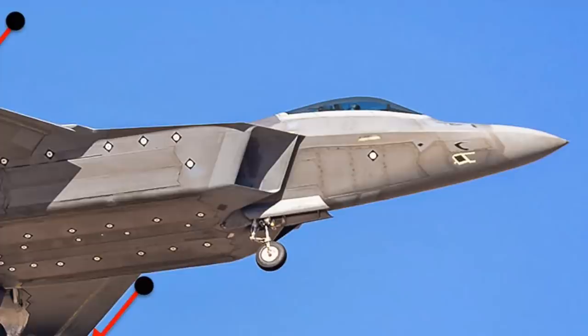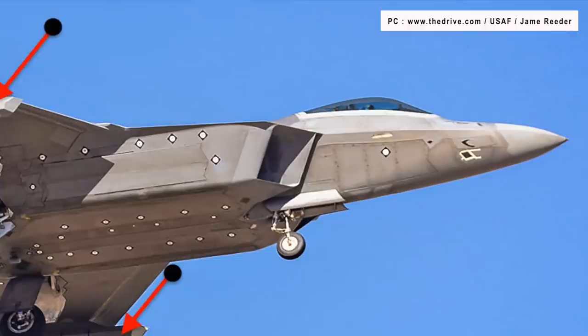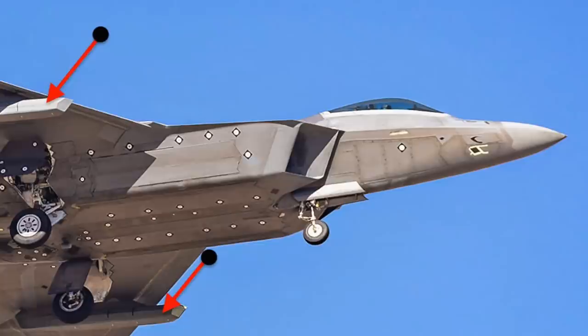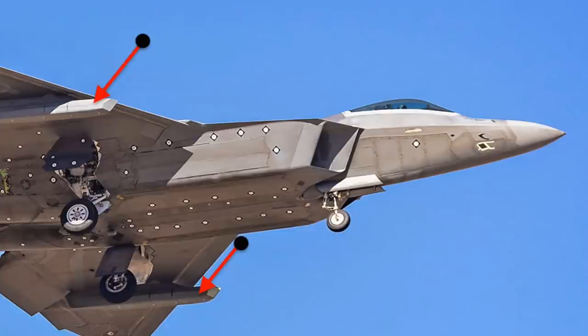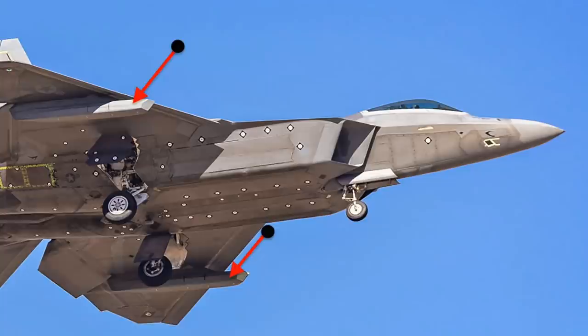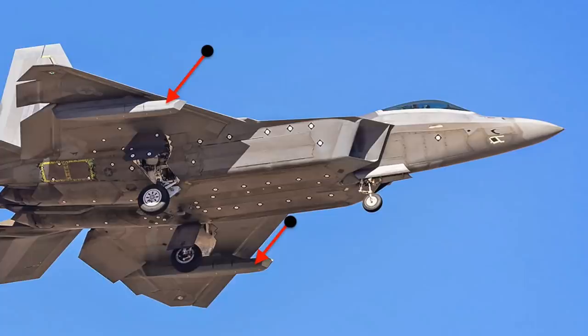An F-22 Raptor belonging to Edwards Air Force Base's 411th Test and Evaluation Squadron has been seen flying equipped with what appears to be stealthy enclosures attached to its underwing hardpoints. The images of the Raptor, serial number 06-0132, were shot by aviation photographer James Reeder, who goes by @BOReeder on Instagram, at the U.S. Air Force's Plant 42 facility in Palmdale, California. Plant 42 is also home to Lockheed Martin's Skunk Works Advanced Projects Division, which originally developed the Raptor.